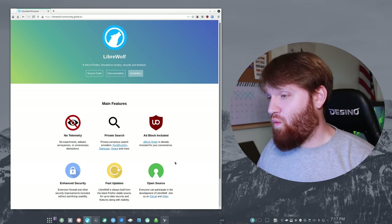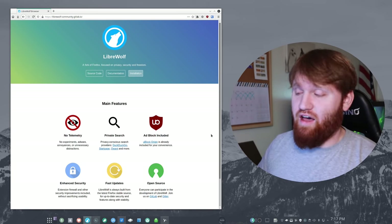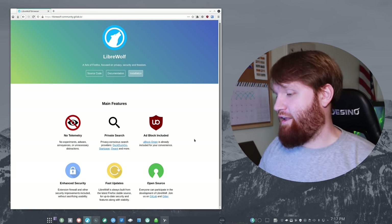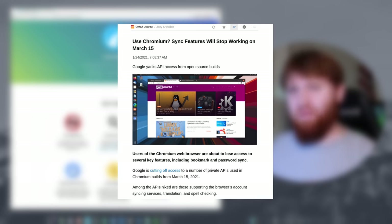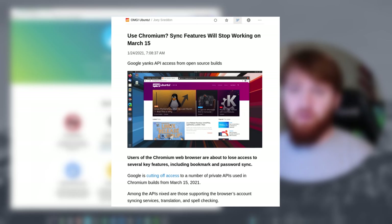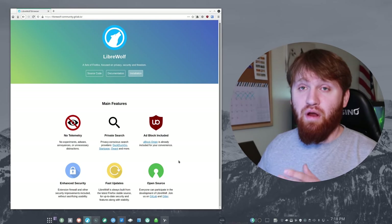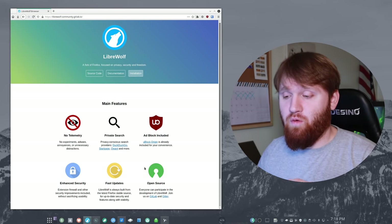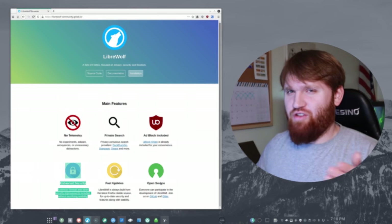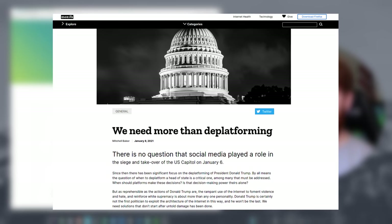Coming in at number one is LibreWolf. LibreWolf is a wonderful web browser. It is a fork of Mozilla Firefox, but focuses more on security and privacy. A lot of people have been switching away from Chromium-based web browsers because of what they're doing to Google Sync features in some of those browsers. LibreWolf is a really good option, especially if you want enhanced security features or if you don't like the general direction or politics of Mozilla itself.